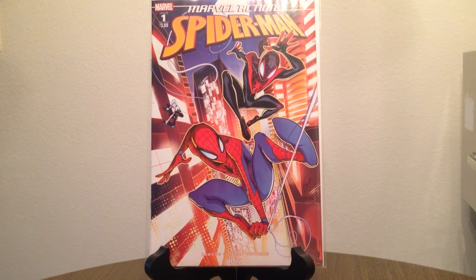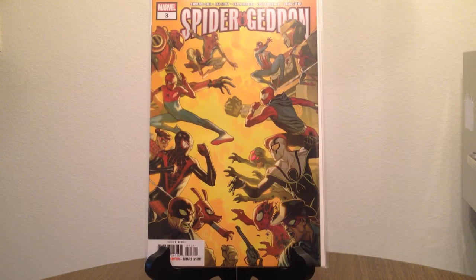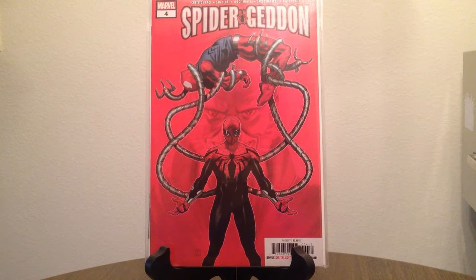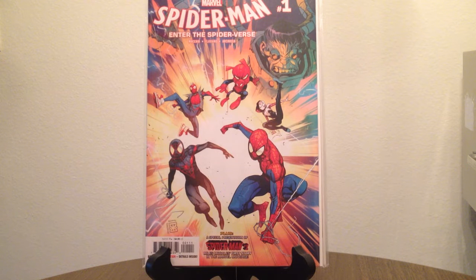I was trying to find the Kevin Eastman variant because I thought it was pretty cool-looking, but I could not find it. I've got the regular cover for Spider-Geddon number three and the regular cover for number four — I think I might have picked up the connecting variants for those. Spider-Man Enter the Spider-Verse number one — I did get the one-in-ten animation variant for this one.